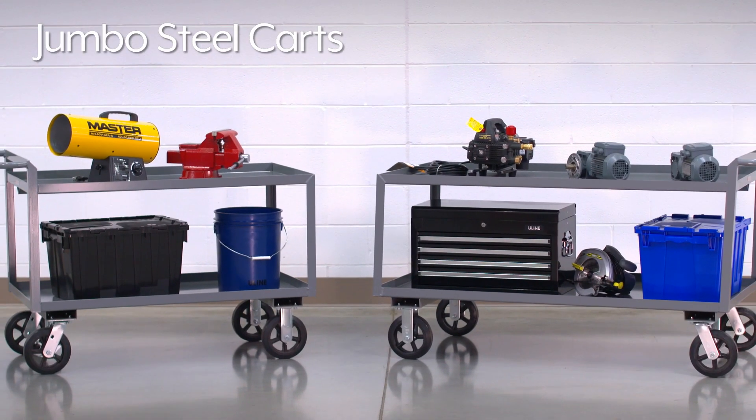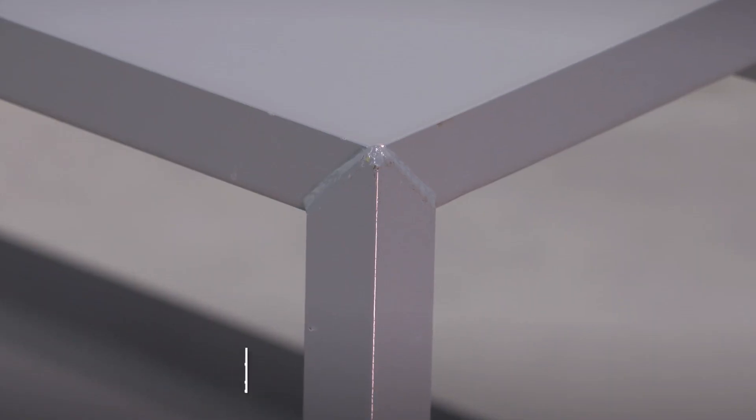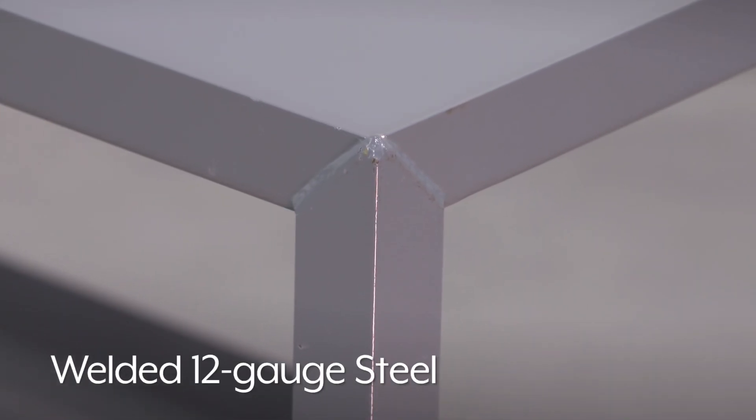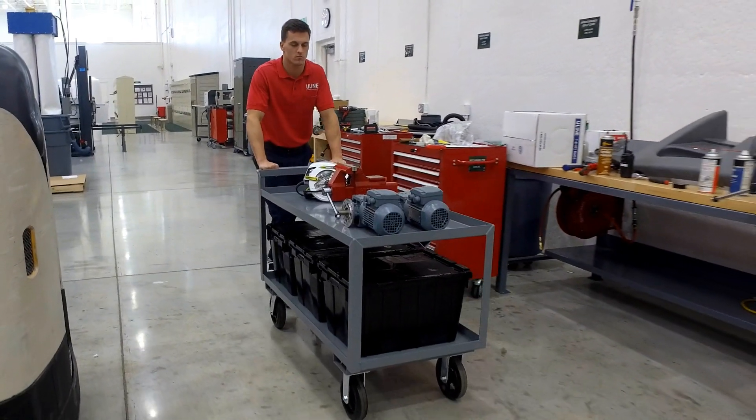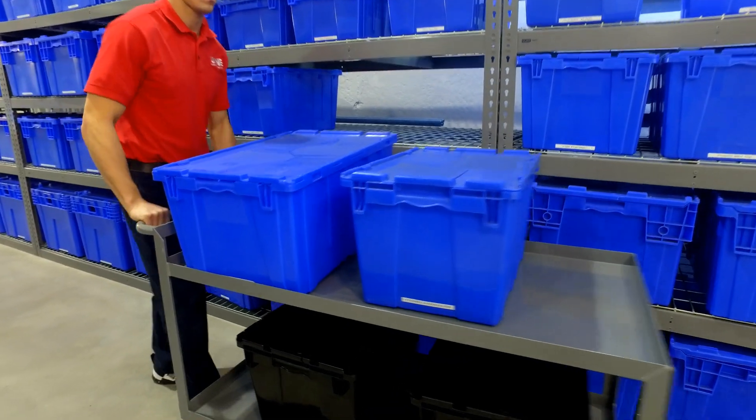Uline Jumbo steel carts make transporting heavy parts and tools across warehouses easy. These welded 12-gauge steel carts are ideal for use in manufacturing facilities, machine and repair shops, and warehouses for years of reliable service.